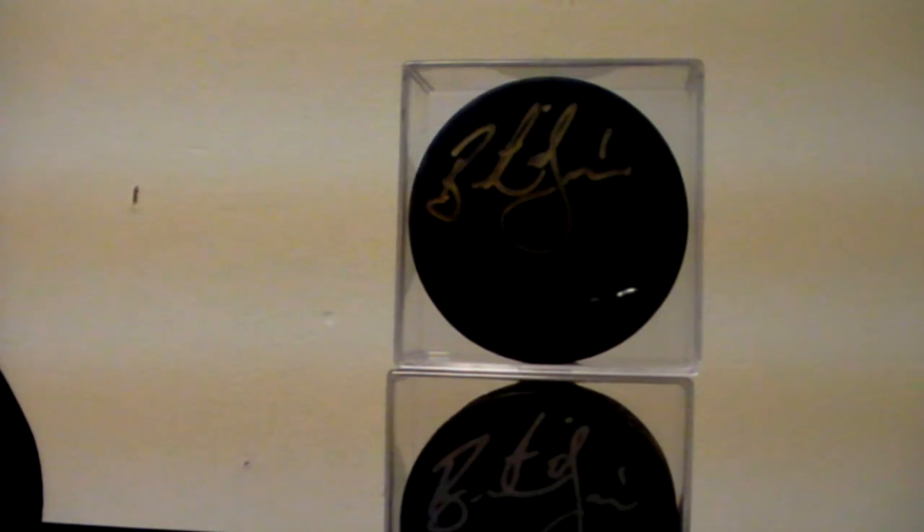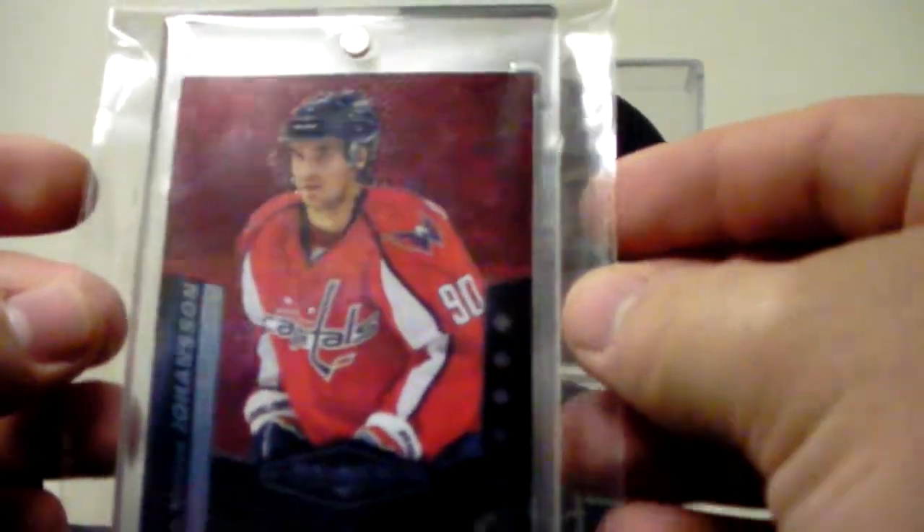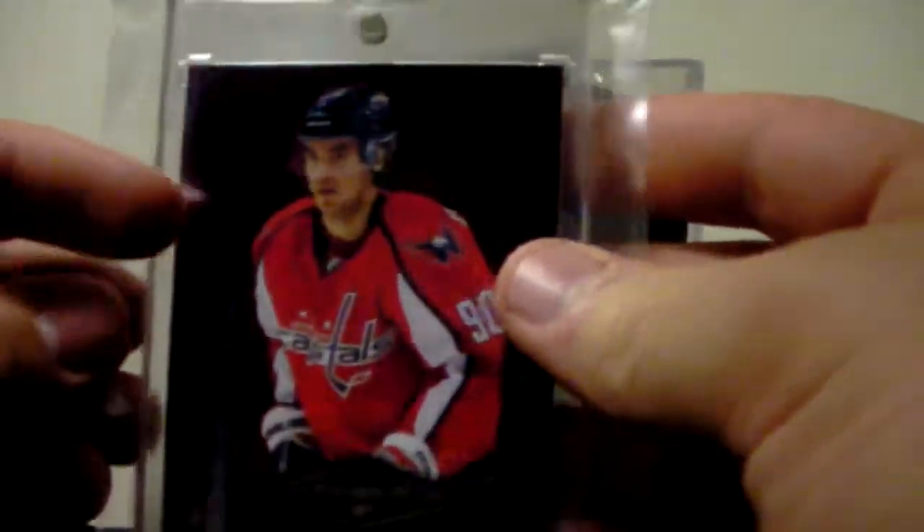I also got this super nice Marcus Johansson Ruby Black Diamond quad rookie — Rookie Gems — numbered 100 out of 100.